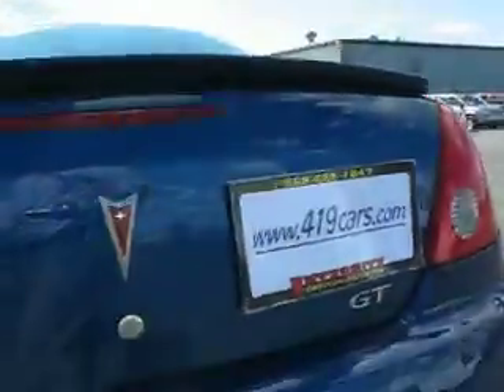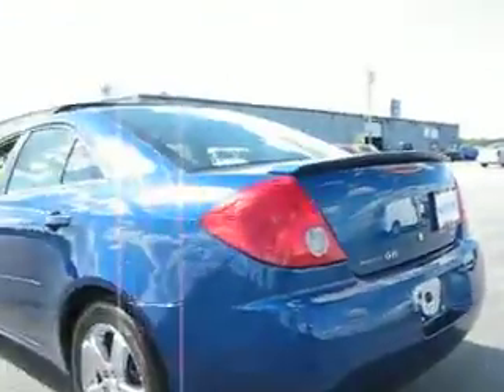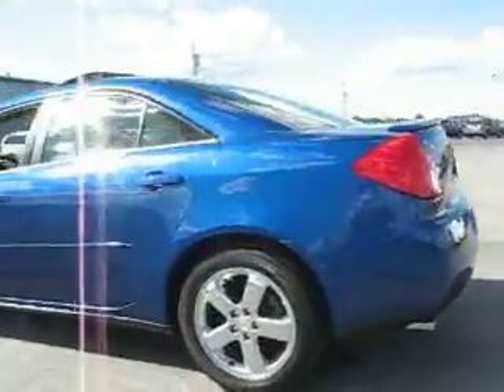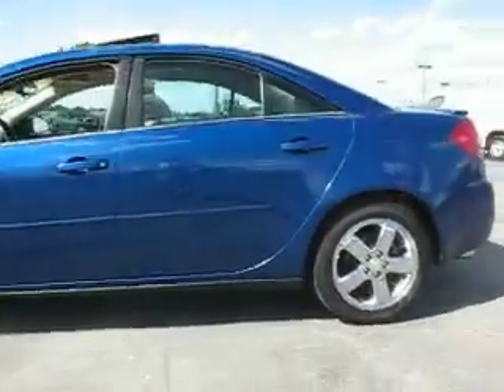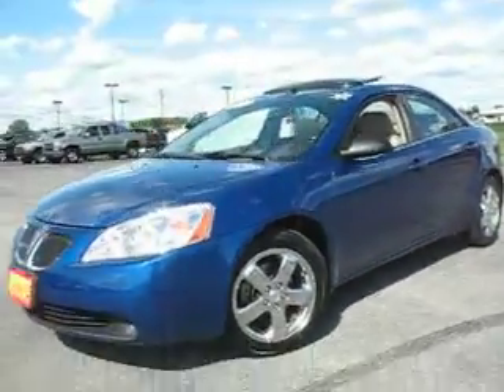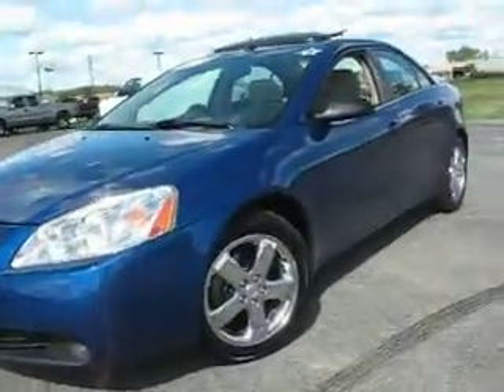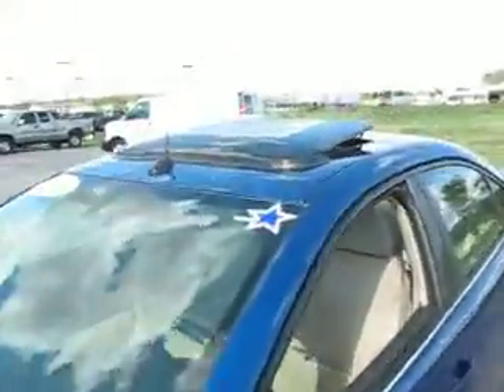2005 Pontiac G6 GT — extra clean, premium chrome style wheels, got a real nice blue finish on it. Got a power factory sunroof on her.